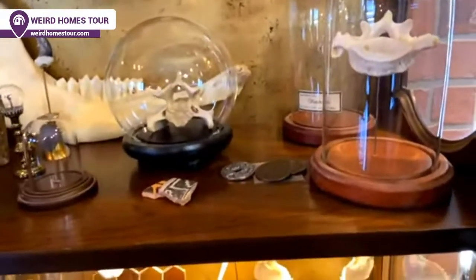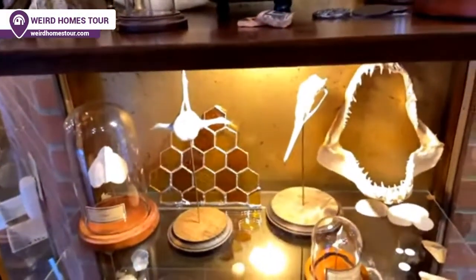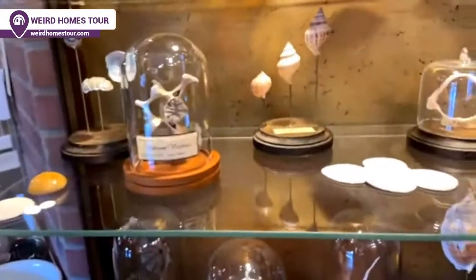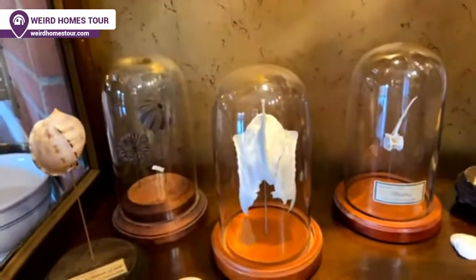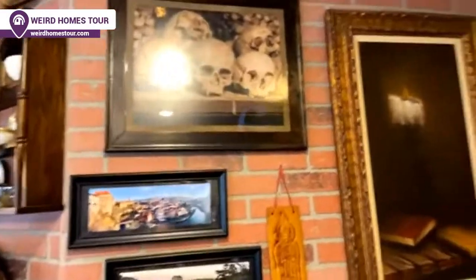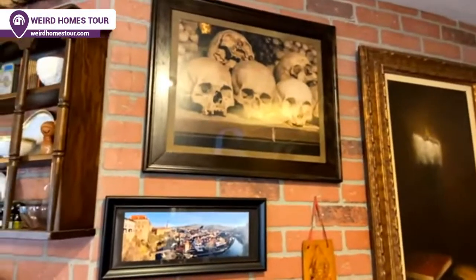You do a lot of traveling — are you collecting on your travels or shopping online? A little bit of both. A lot of what's in this cabinet we found during our travels. But some of it we've had to order — there's a human vertebrae in there, we can't find that one on travels. This picture of skulls is one we took of the bone church in the Czech Republic. They've got bones and skeletons from 40,000 victims that they put into this church and constructed a sanctuary out of them.